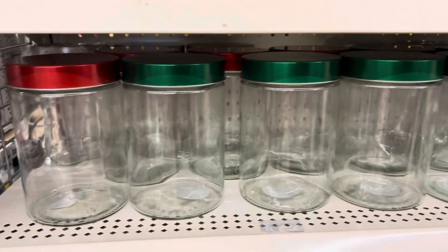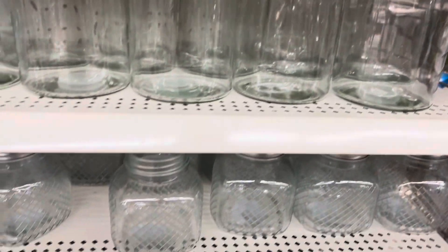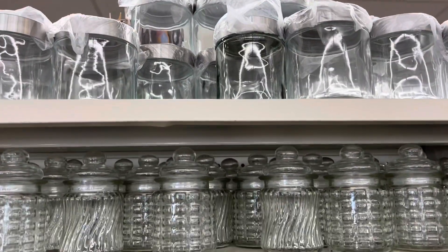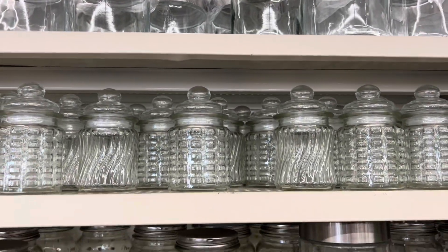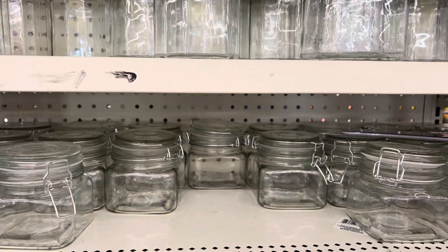I found a lot of beautiful canisters and jars. These are just ideal for adding to your cocoa bar station or displaying your tea and coffees. I thought these were really cute designs and just thought I'd share these with you as well.